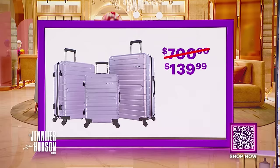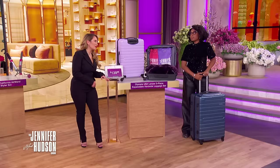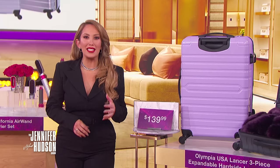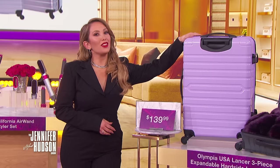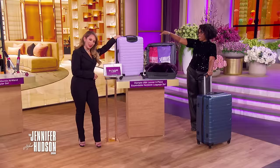Good luggage is expensive nowadays. Getting three pieces for that price is a major deal, especially a brand like Olympia. You'll want to get this in every color before it sells out. And there are so many colors to choose from.